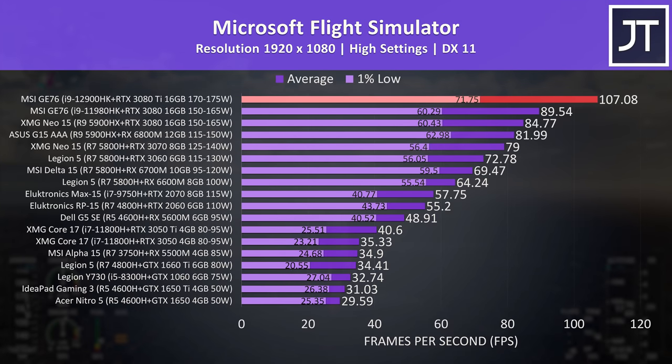It gets better. Microsoft Flight Simulator was tested in the Sydney landing challenge, and we're seeing a massive 20% boost to average FPS this generation compared to last gen, with a similar 19% higher 1% low — quite good for a single generation jump.